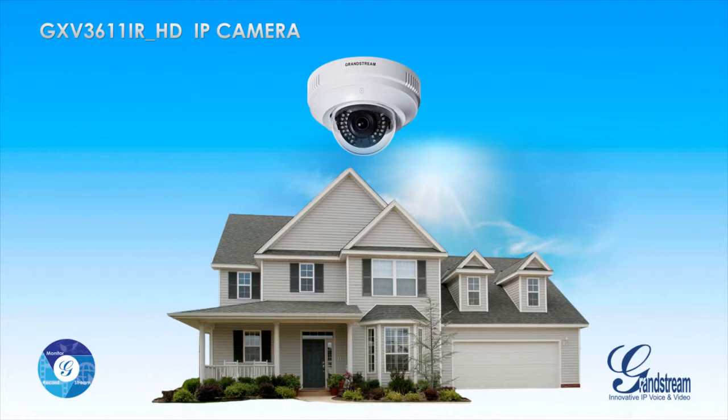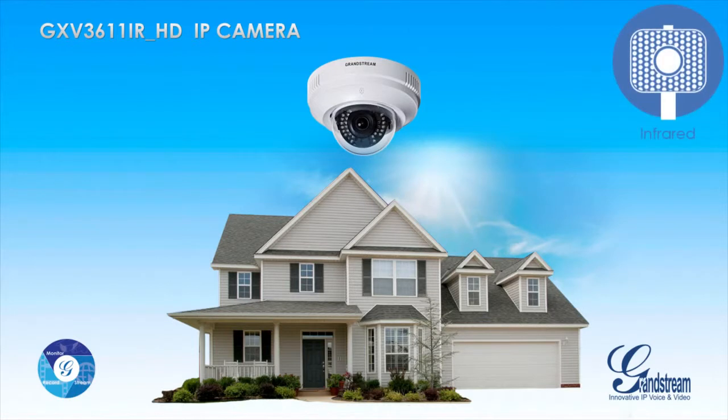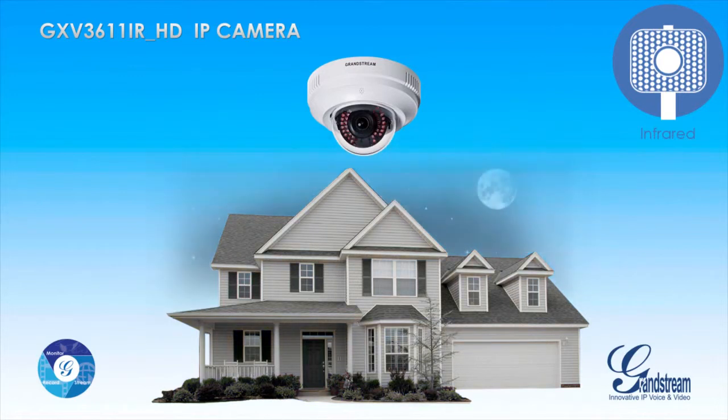The GXV3611iRHD can monitor in any light setting, including no light and low light settings.